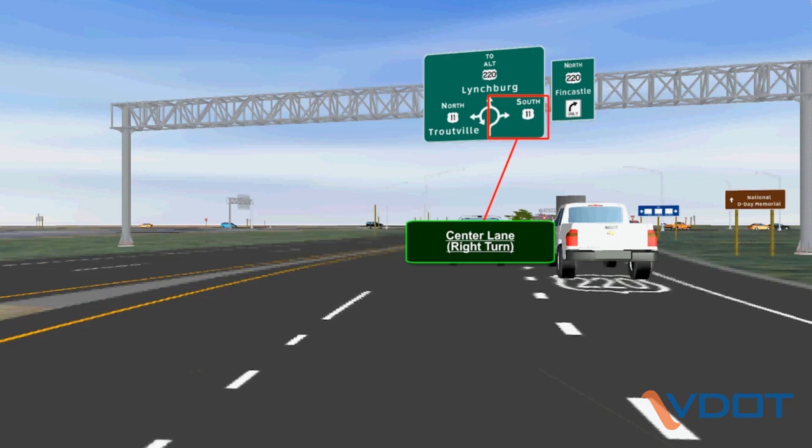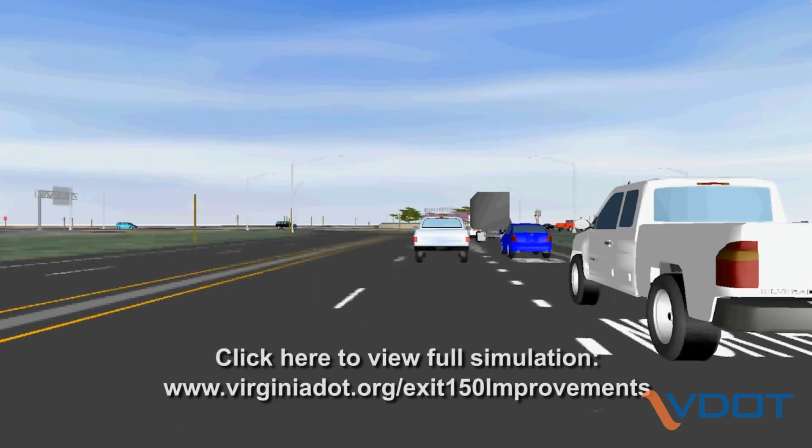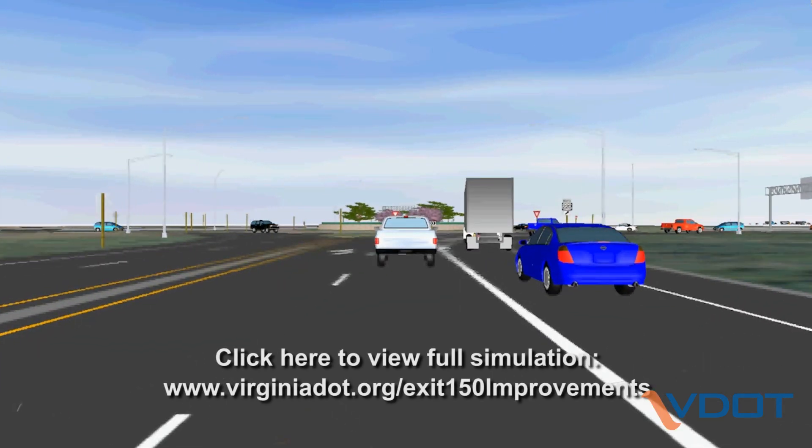If you want to turn immediately to the right at the roundabout, choose the outside lane. You'll then wait for a gap in traffic, enter the roundabout, use your turn signal, and make an immediate right.